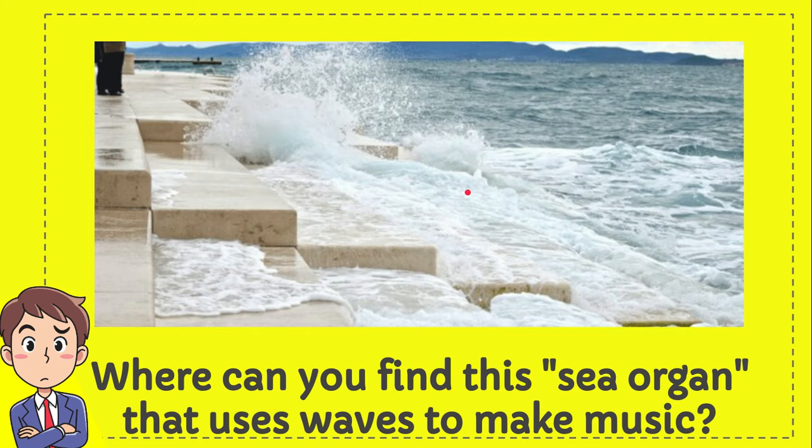Where can you find this sea organ that uses waves to make music? I will give you four options and you try to guess which one from these four options is the correct answer for the question. Here is the list of the options.